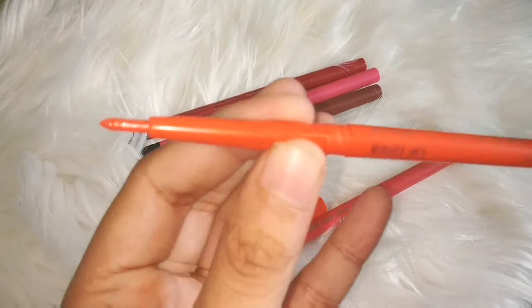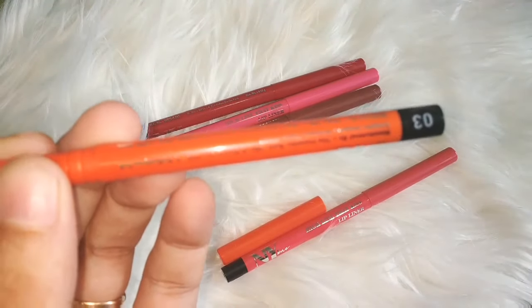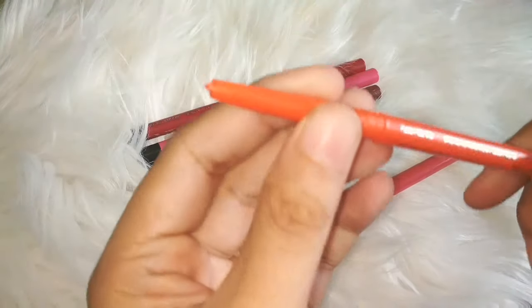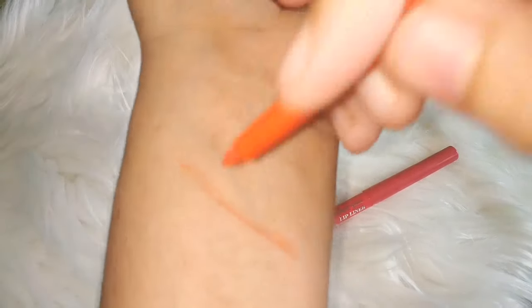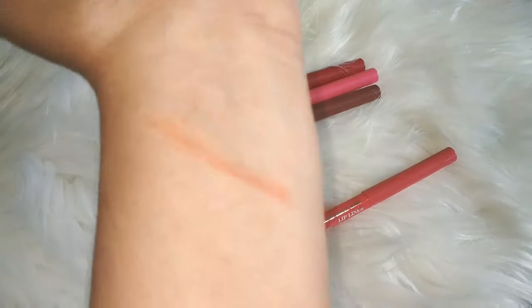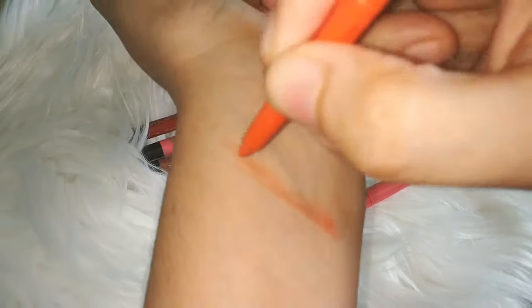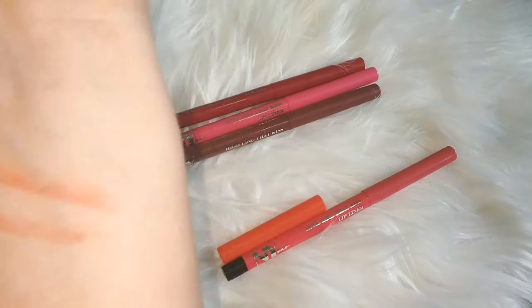Here I will check the first shade — shade number 03 — which is a very beautiful orange shade. As I already mentioned, the color payoff is not so intense. It does not look dry though. Since it is a lip liner, you will apply lipstick on top of it, so that's okay. It is not too dry.